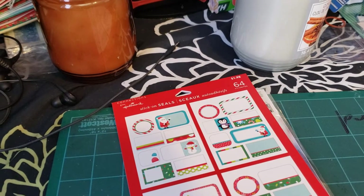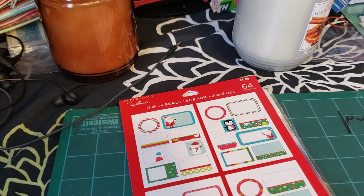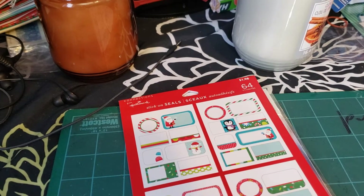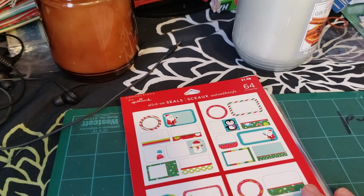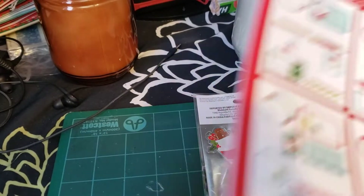Hi everybody, welcome back to my channel. My name is Vanessa from Artinessa. Today I have mostly a Michael's haul, but I do have two things from Walmart, so I'm going to show you them right away.